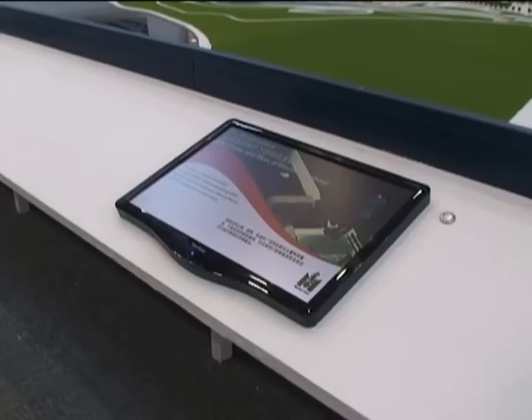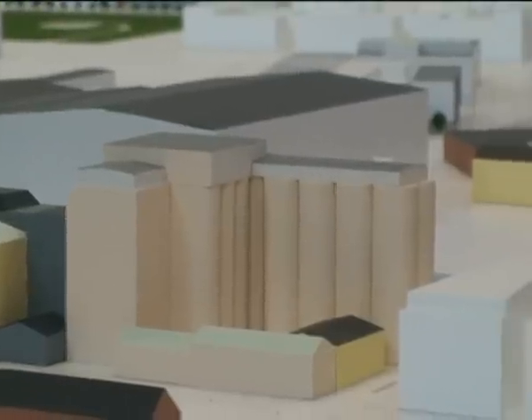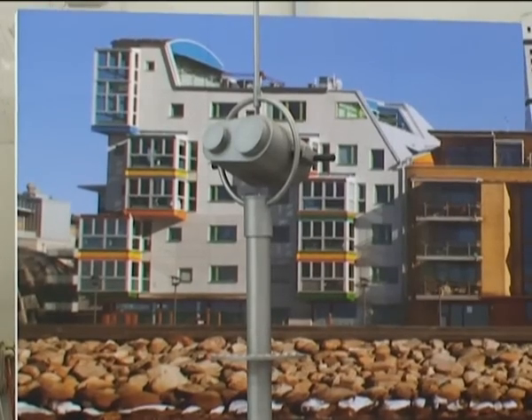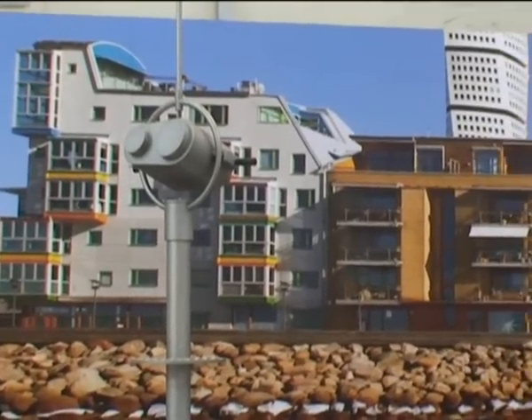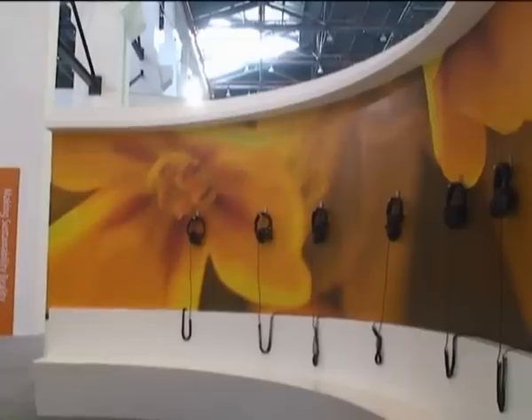We tried to re-enact parts of the Western Harbour at the exhibition. We have a big city model where we explain a lot about the sustainability measures we've done. We also have a nice, relaxing place — just like the Western Harbour actually is — a place where you can just hang around and sit down for a while.